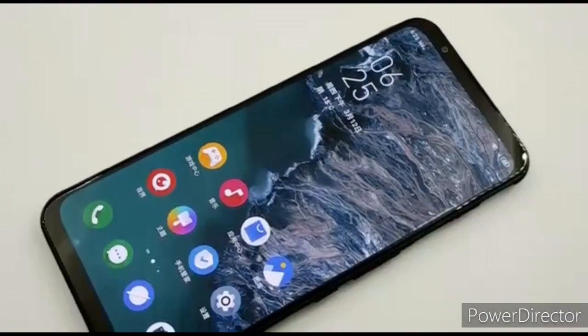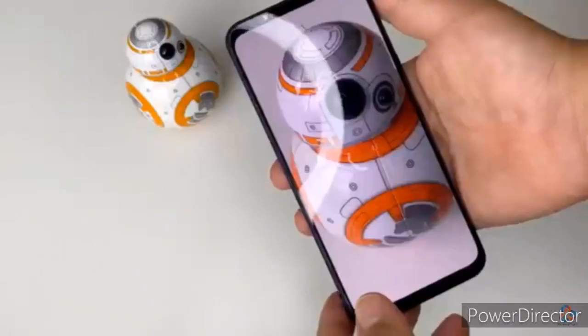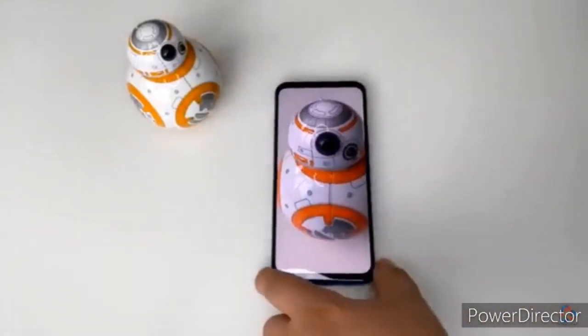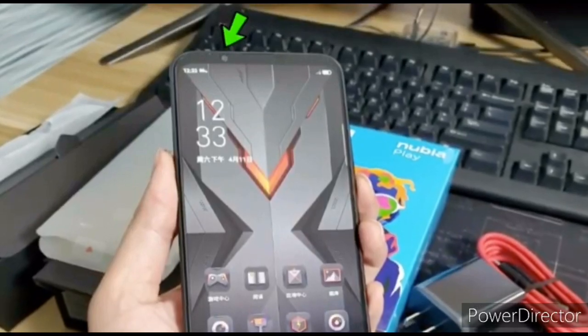Despite being a gaming-centric device, the phone has quite the camera sensors. There is a 48-megapixel Sony IMX582 main sensor, an 8-megapixel wide-angle lens, a 2-megapixel macro, and a 2-megapixel depth sensor. On the front, there is a 12-megapixel selfie shooter.